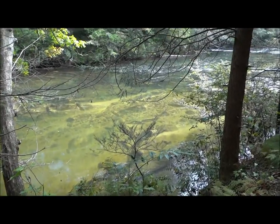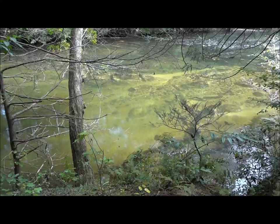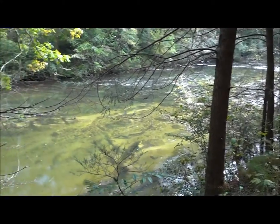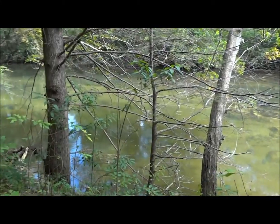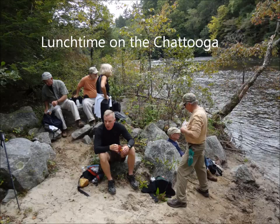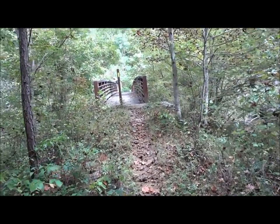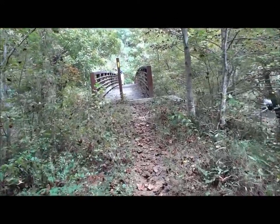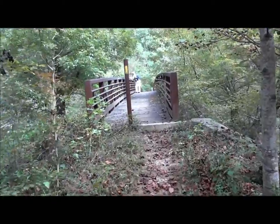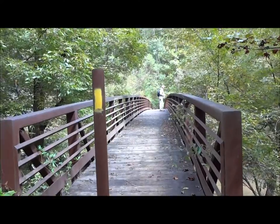We're working our way back toward our starting point — we're back on the river. Beautiful spot. We're coming back into the bridge over the west fork of the Chattooga River, and we have a short distance back to our parking lot.